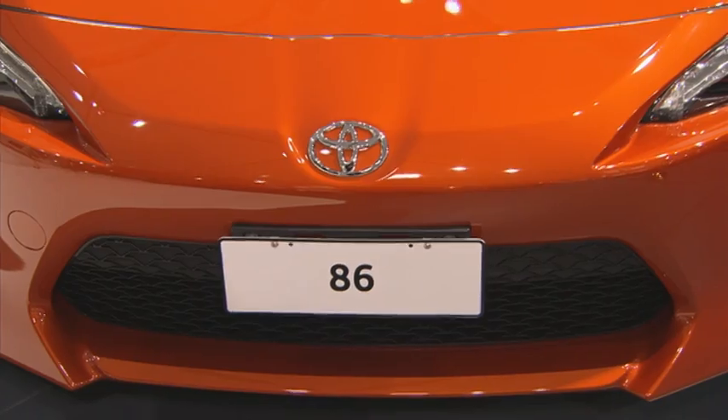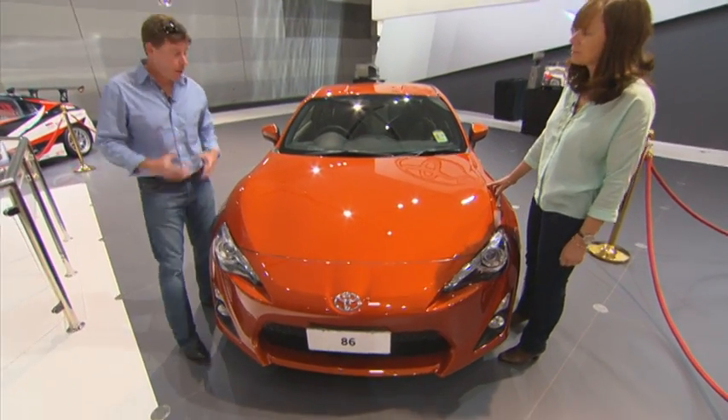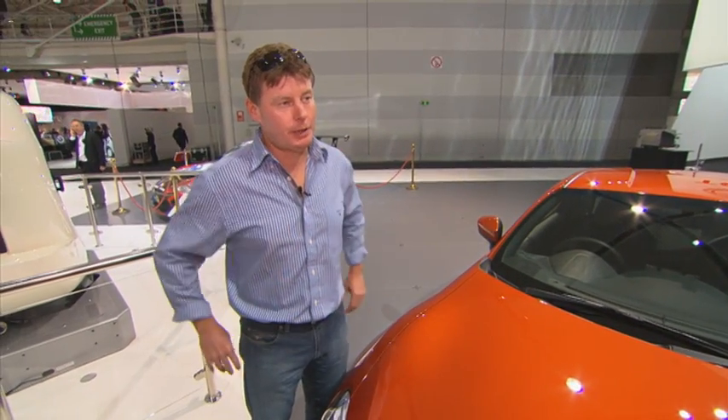In 2012, the Toyota 86 is Toyota's new sports car. This car has taken the world by storm. The best balanced car I've ever driven. 2 litre, 147 kilowatts, 6 speed transmission. And it's built to modify.